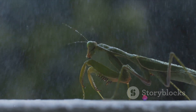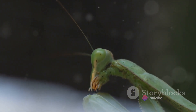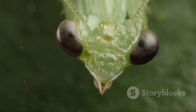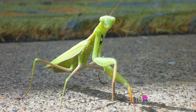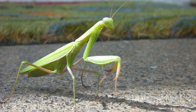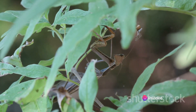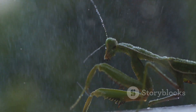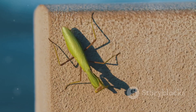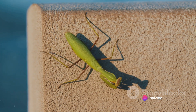Yet habitat preservation is just one piece of the puzzle. Another crucial aspect of conservation involves reducing our use of pesticides. These chemicals, while often effective at controlling pests, can have devastating effects on non-target species, including our stealthy mantises. By choosing more natural pest control methods, we can minimize harm to these beneficial predators. This brings us to an exciting area of conservation: the promotion of biological control methods. Praying mantises, with their voracious appetites, can act as potent biological control agents, helping maintain a healthy balance in insect populations.